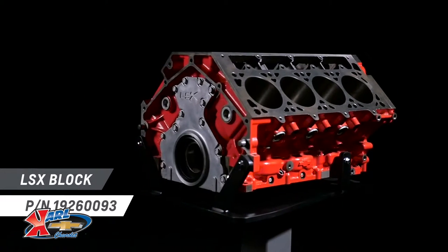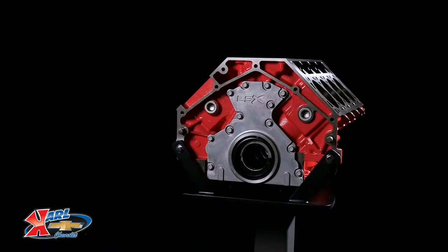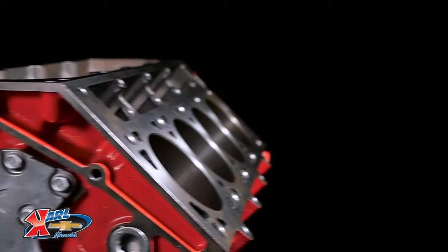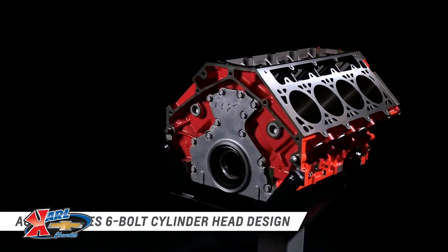Chevrolet Performance's LSX crate engines take LS power to the next level with racing-engineered combinations that deliver power with factory-validated durability. Each is based on the high-performance LSX bowtie block, which is designed to support extreme performance combinations including supercharging, turbocharging, and nitrous.